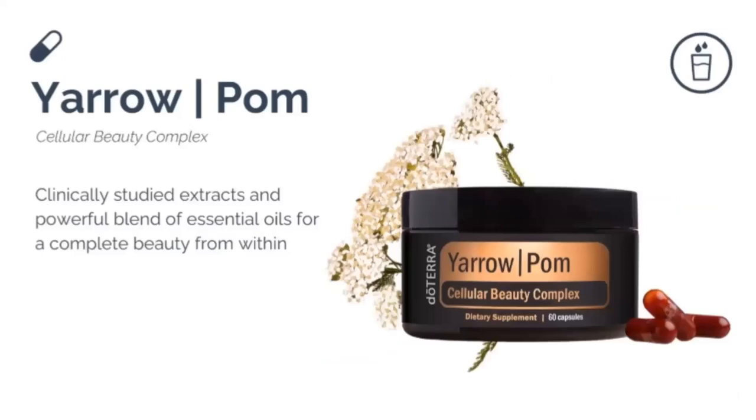The Yarrow Pom Cellular Beauty Complex works from the inside out, promoting cellular function and rejuvenation. It gives the skin a youthful look and feel by maintaining healthy skin and averting signs of premature aging. It promotes collagen production and was very intentionally created after extensive research, with primary benefits of improved skin firmness and brightness in the complexion.